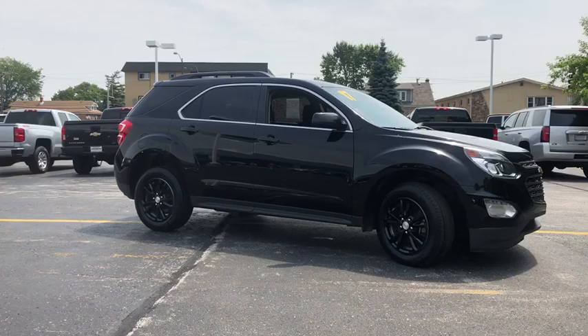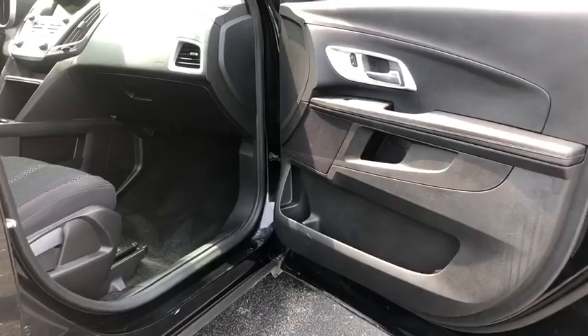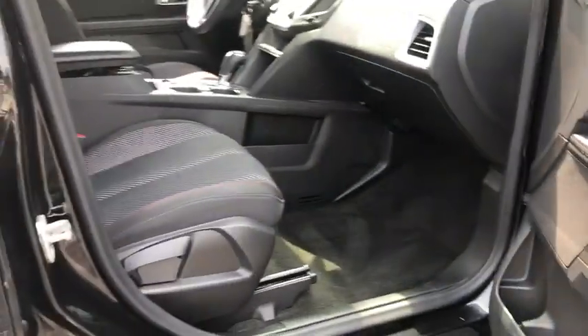Anti-lock braking system. Traction control. Bluetooth wireless data hands-free phone. Power steering. Cruise control. Floor mats. Aluminum wheels.